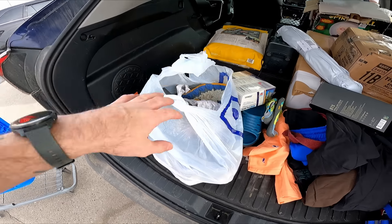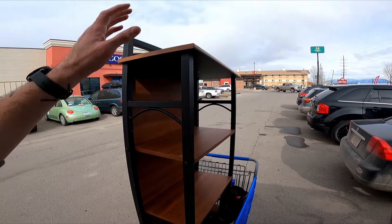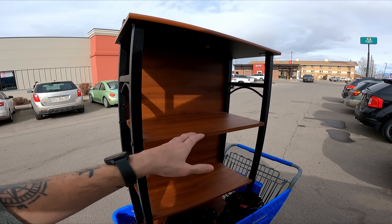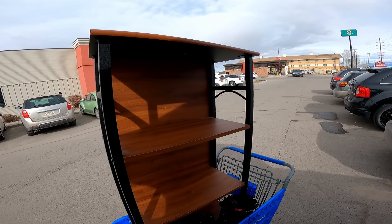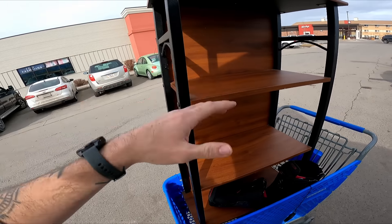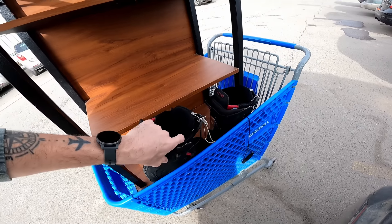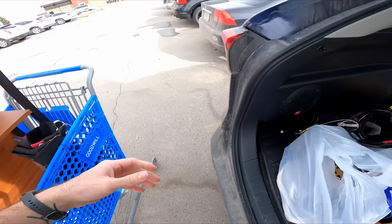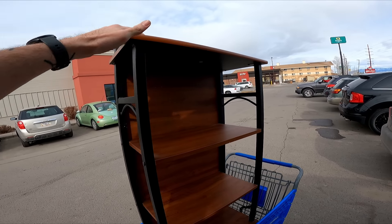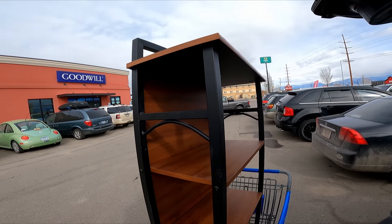We spent $57 on everything. Ignore the dog food and the packages that have to go to the post office. The majority of it was this shelf, which was $25. I'll probably show you the office and what I've got going for the backdrop once I put this in and put out the decor. The ski boots should go for about $50, getting most of my money back. You guys saw the shoes and the toys. Overall, it's good stuff. I've been looking for a shelf like this for a while on Facebook Marketplace, so I'm glad I found one fairly cheap.